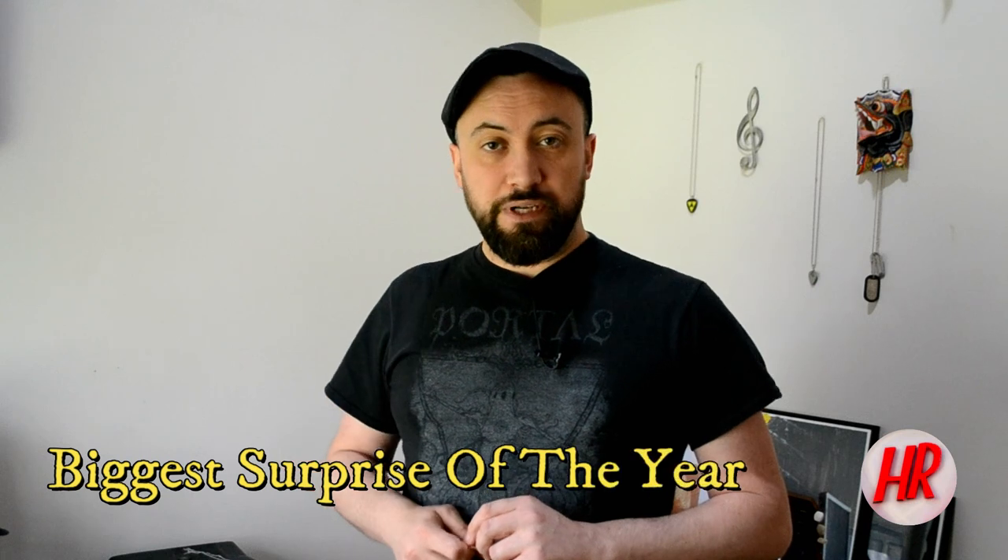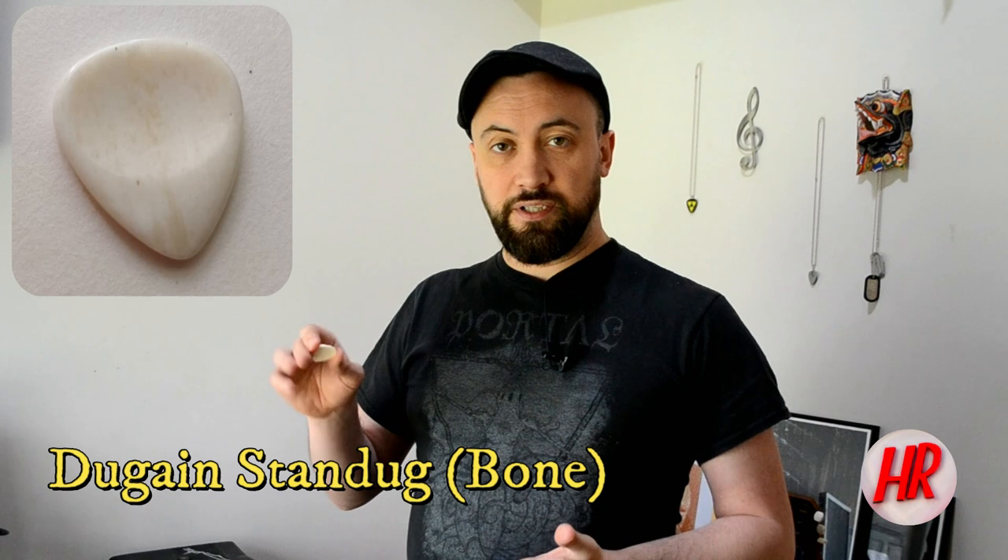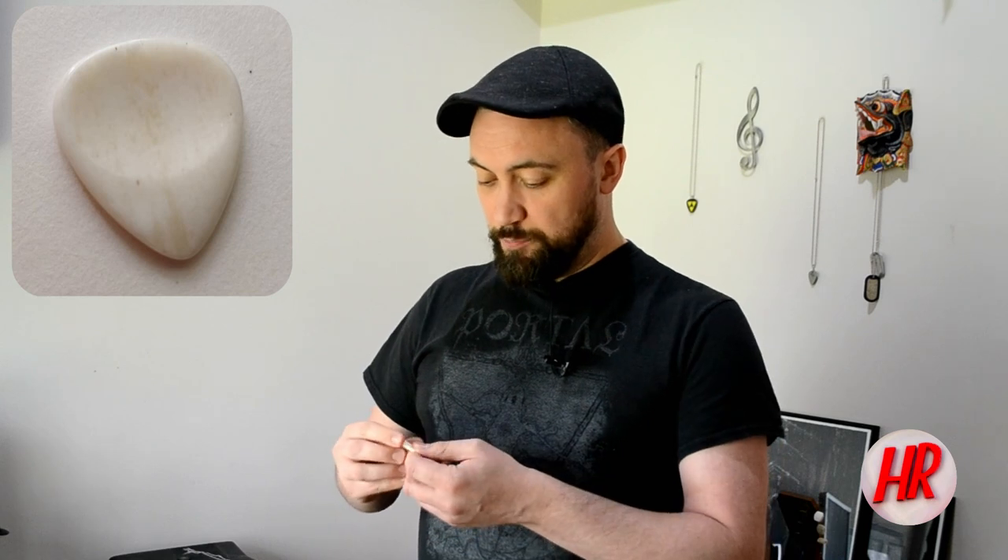The award for biggest surprise of the year goes to this: the Dugain Stand — great name — which is essentially a jazz pick, like actual jazz not a Dunlop Jazz, made from bone. I'd never played a bone pick before getting this, and when I got it originally I thought it chirped a bit much and the grip was a bit strange. But I came back to it a few weeks ago having enjoyed the acetal version loads, and this just blew me away. I didn't even realize how long I'd been playing with it — probably the best part of two hours. So let's give it the bone.